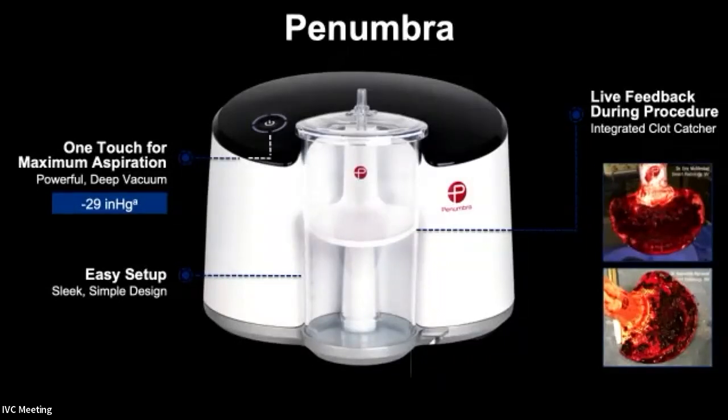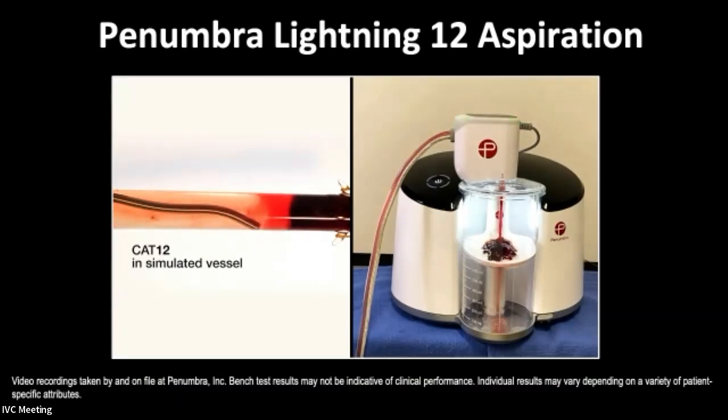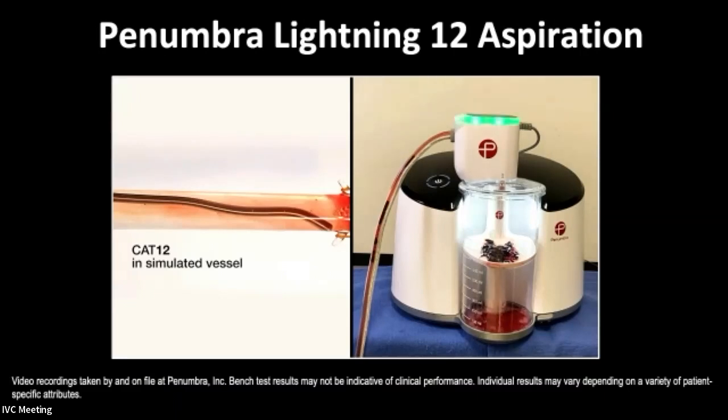Next to hit the market, though around for a long time, was the Penumbra system, which became popular when they developed the 12-French catheters. It has an engine that creates high-pressure suction or vacuum. Their Lightning 12 device has software that shuts off when it's in flowing blood and turns on when it's in non-flowing blood, which significantly reduces blood loss during the case. A Lightning 16, a 16-French catheter, is expected to come out shortly and should make a big difference.